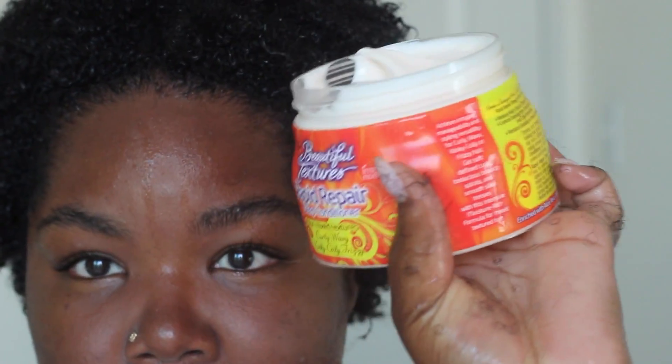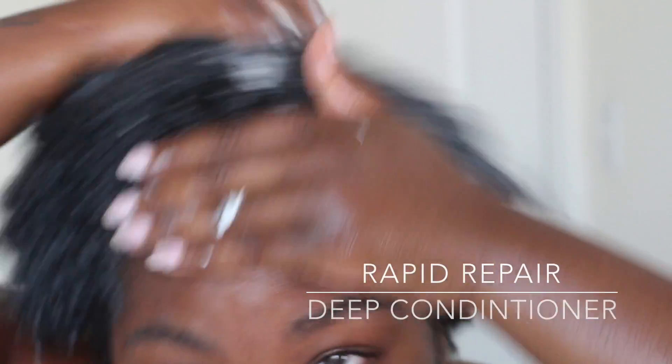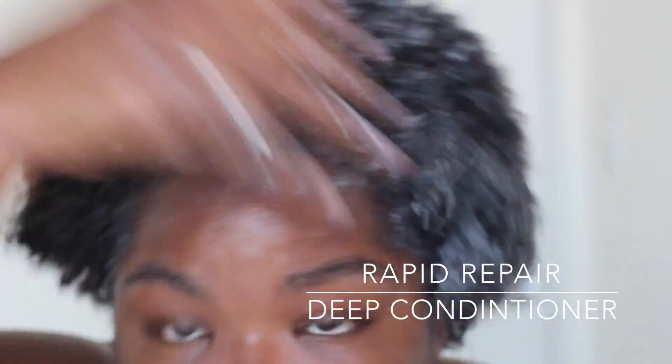This is my first time using their products. I started out with fresh clean hair and now I'm about to deep condition. I love a good conditioner treatment — I would condition my hair every day if I could.